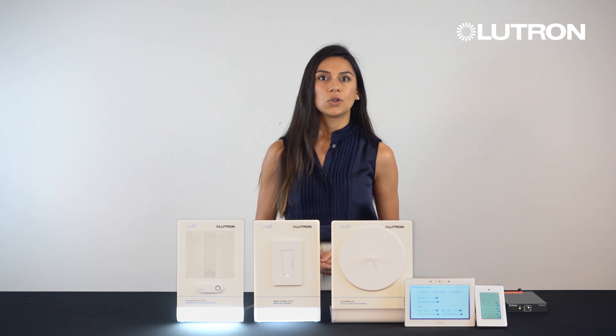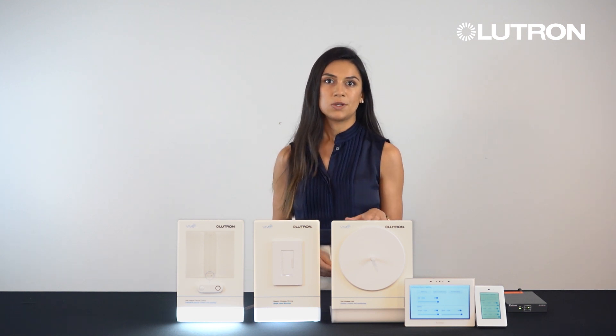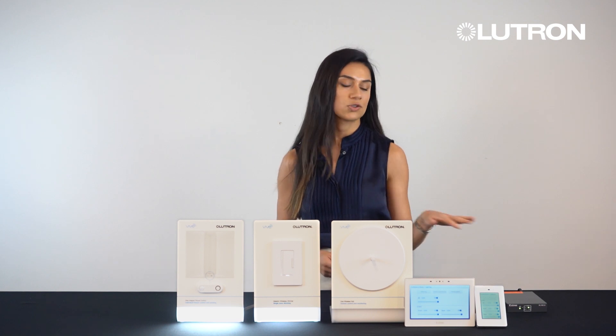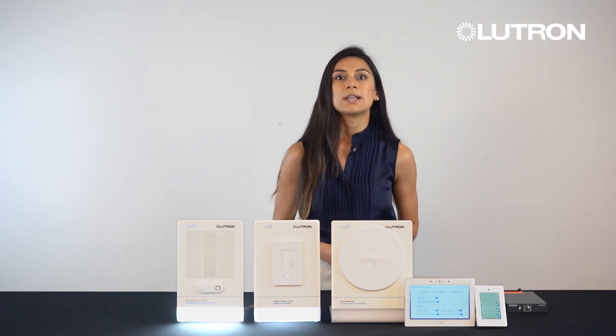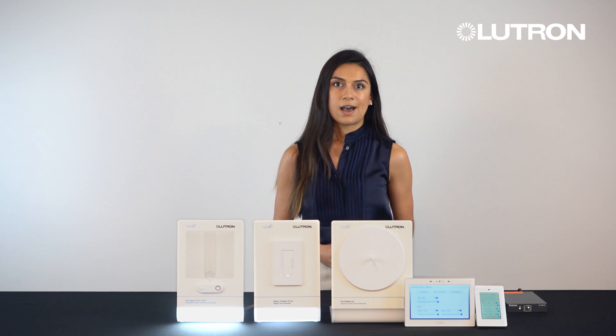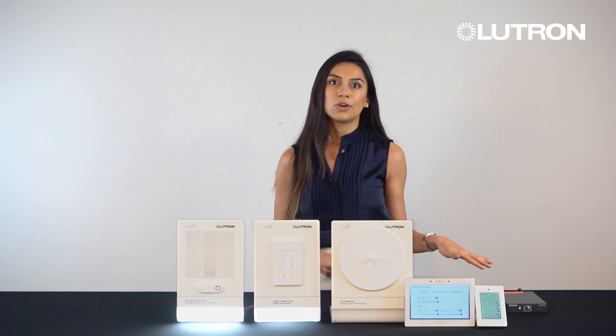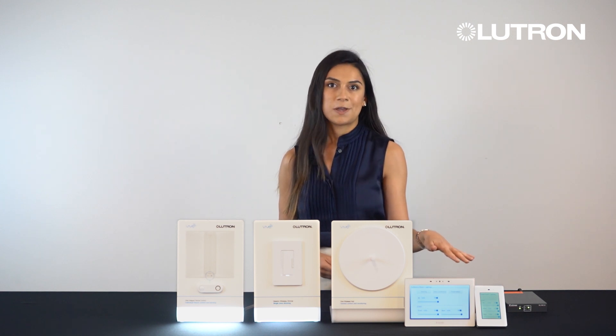For an all-in-one control of your space, a VIVE hub will be used to control the lights and AV will be controlled through the Extron processor. Utilizing the modern web-based API, a VIVE hub integrates with the Extron processor to provide control of your lights through the Extron touch panel.